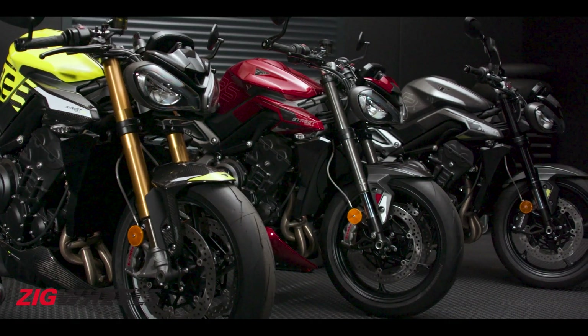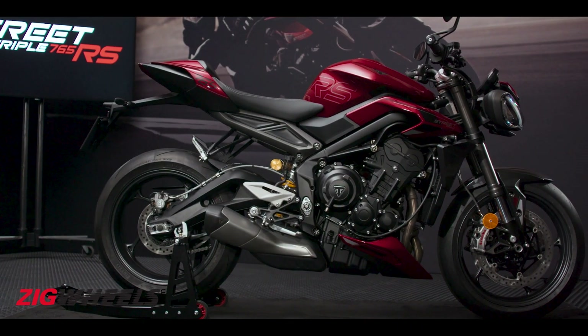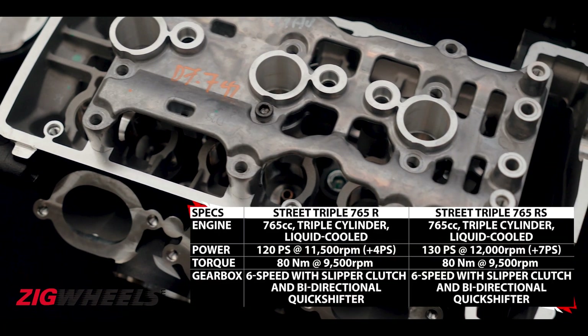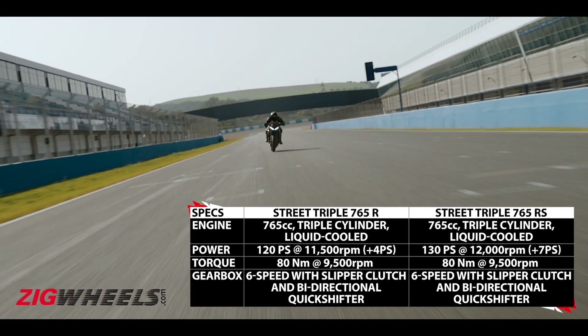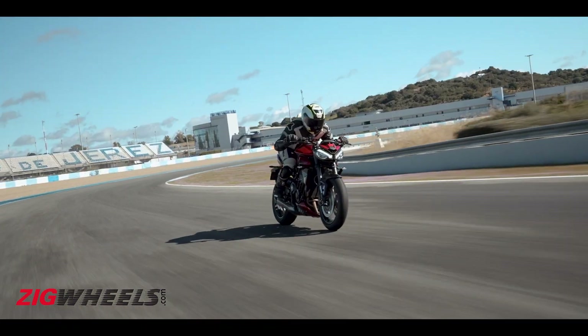Let us check out what is different on the new Triumph Street Triple family. The headline figure is that the new RS is now the most powerful motorcycle in its segment, courtesy a new combustion chamber, new pistons, and an increase in compression ratio. Also, the gear ratios are now shorter for better acceleration and roll-on figures.